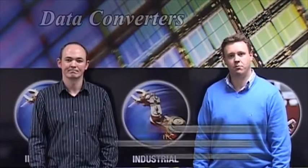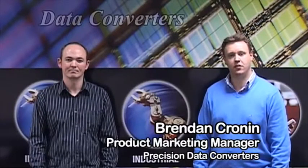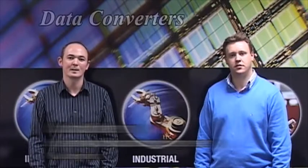Hi, my name is Brendan Cronin, Product Marketing Manager for Precision Data Converter Products at Analog Devices. And my name is Colm Slattery, Systems Applications Engineer for the INI segment.